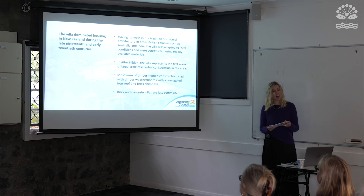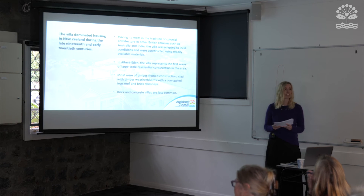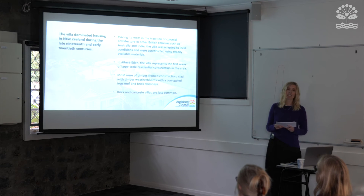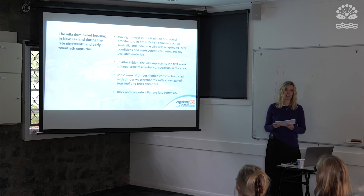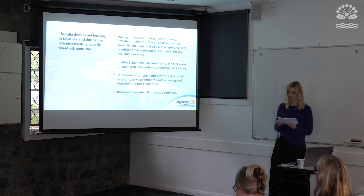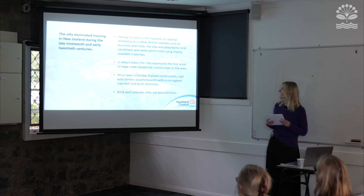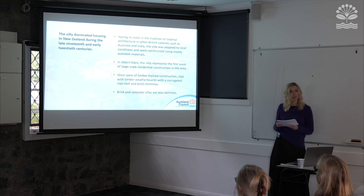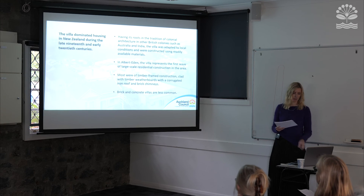The villa survives as the archetypal house form of early Auckland and dominated housing in New Zealand during the late 19th and early 20th centuries. The villa form evolved over 50 years, having its roots in the tradition of colonial architecture shared with other British colonies such as Australia and India. In Albert Eden, the villa represents the first wave of large-scale residential construction. The majority were built of timber with weatherboard cladding, corrugated iron roofs and brick chimneys, though some brick and concrete villas were also built.